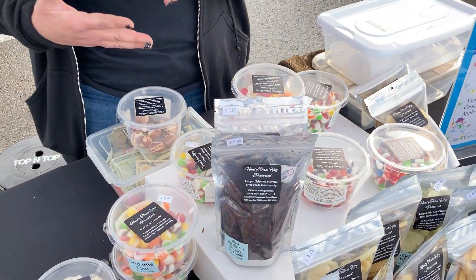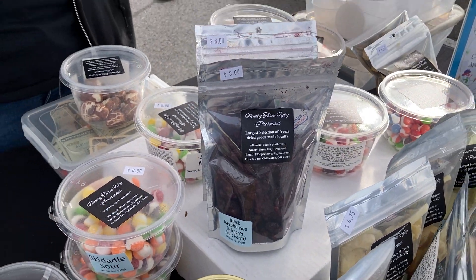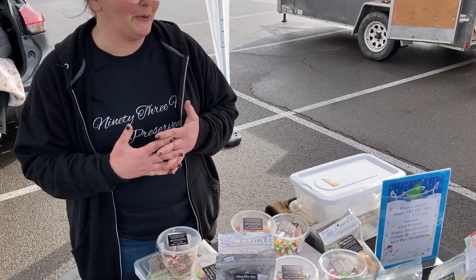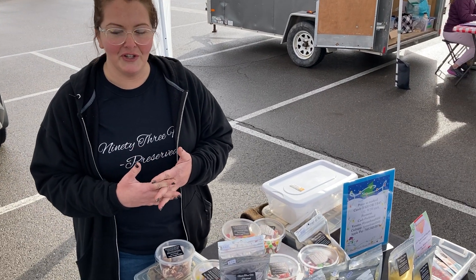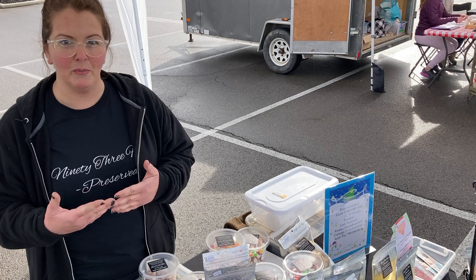I am Jennifer Hutchison with 9350 Preserved, a local freeze-dry company. When I first started freeze-drying, it all began with the Hirshfruit Farms Black Raspberries. When I was looking into freeze-drying, I realized that you can preserve them up to 25 years if stored properly. So I decided to start freeze-drying some fruits and vegetables from local farms, such as Hirshfruit Farms and Whey Farms.